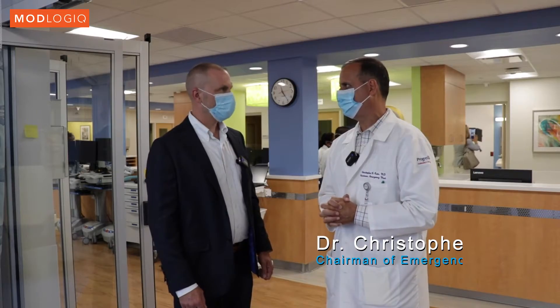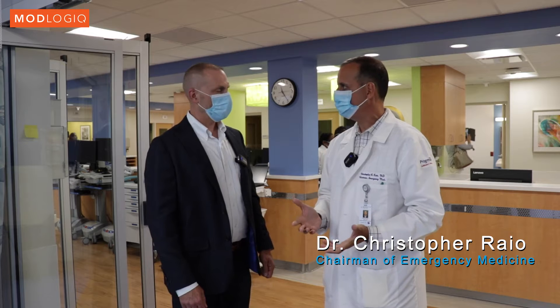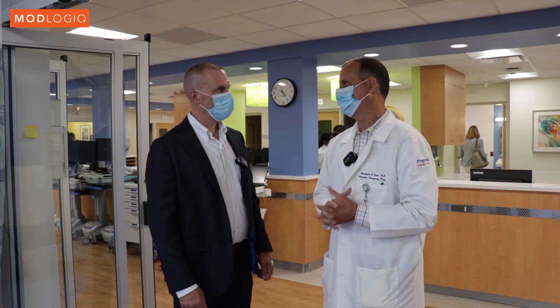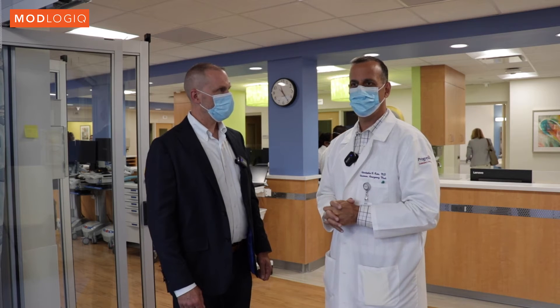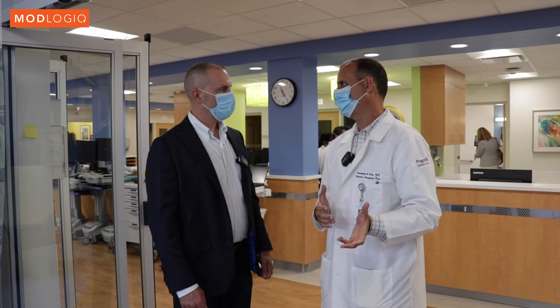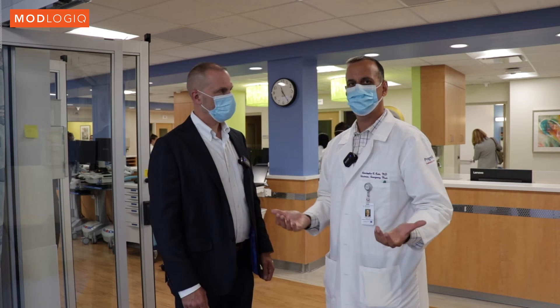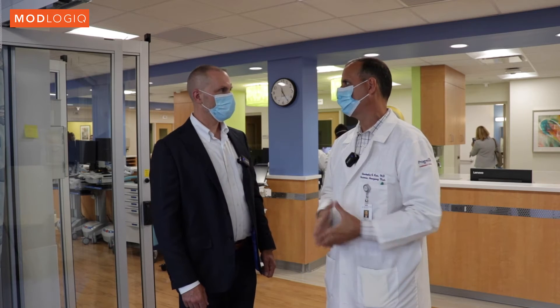The COVID pandemic actually sped up this process and really pushed us as we saw a need to have dedicated space and private rooms for our patients. The fact that this was modular construction was great not only for us on campus here but for the entire community because there was a lot less disruption.